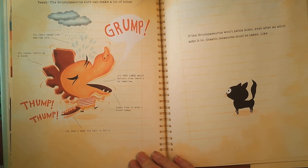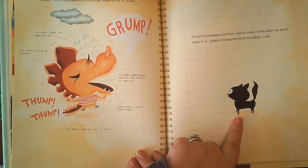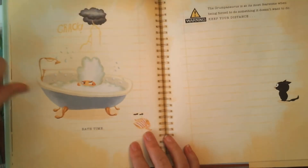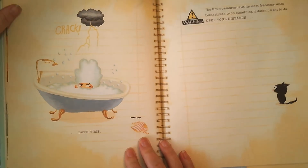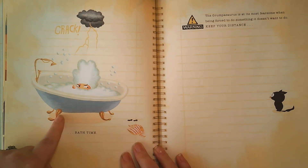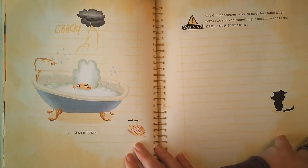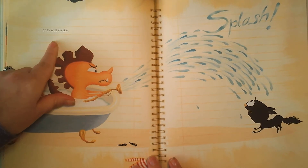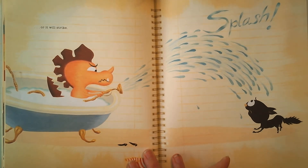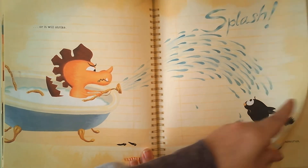So even after an adult tells it to calm down, look at that cat — the cat is like 'what in the world?' Bath time. Crack, thunder warning: the Grumpasaurus is at its most fearsome when being forced to do something it does not want to do. Keep your distance — see how far away the cat is from the Grumpasaurus, see how angry he is. Or it will strike. Splash! The kitty cat didn't even do anything to him. He's pulling down the shower head — that's bad, Grumpasaurus. He's not acting right and he's being mean.